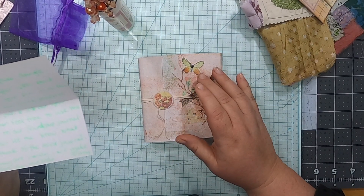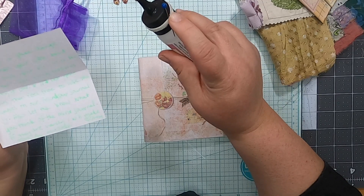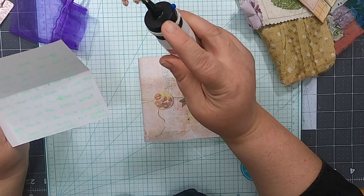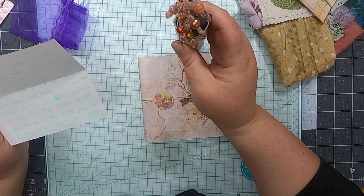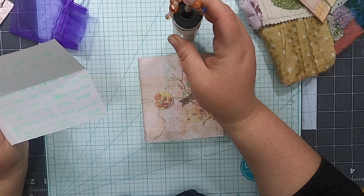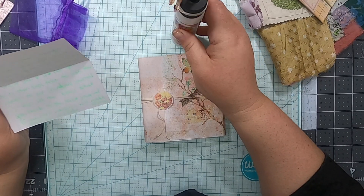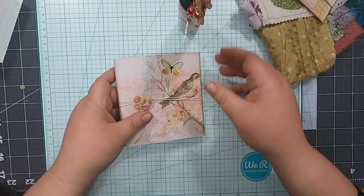She wrote a note - she knows I have my little band with a pin on my bottle. She says if it's not my thing, feel free to use the dangles on something else. No, it's totally my thing! And there's a mini journal too, so let's look at this.